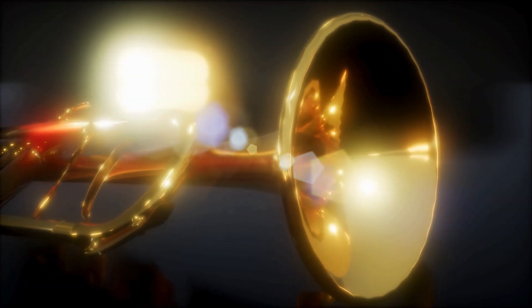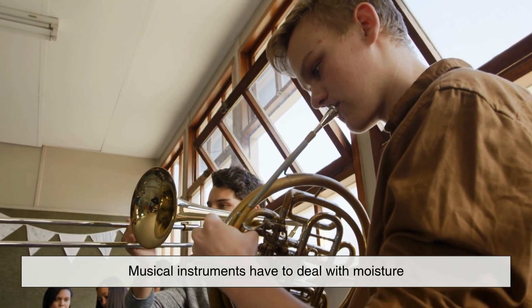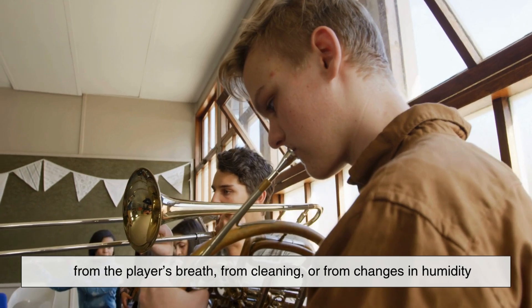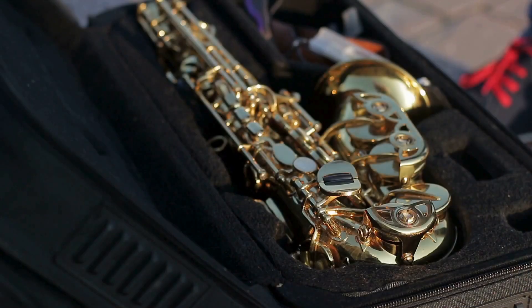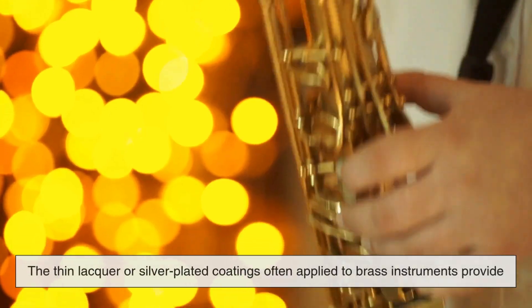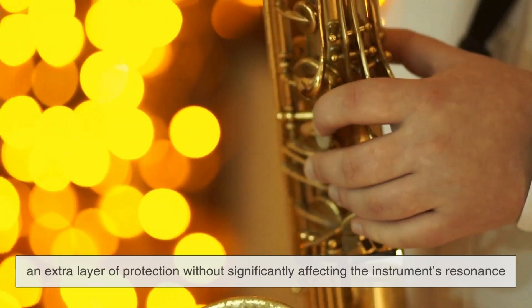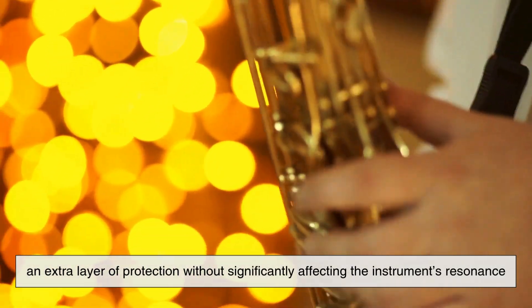Another important factor is corrosion resistance. Musical instruments have to deal with moisture from the player's breath, from cleaning, or from changes in humidity. Brass stands up well to corrosion, especially if it's properly maintained and lacquered. This not only extends the life of the instrument but also preserves its tone and appearance. The thin lacquer or silver-plated coatings often applied to brass instruments provide an extra layer of protection without significantly affecting the instrument's resonance.